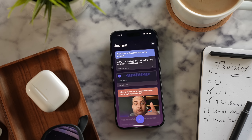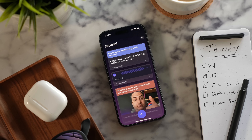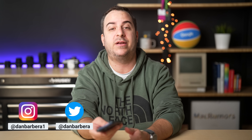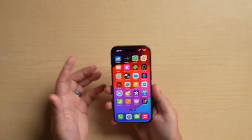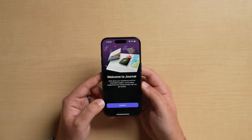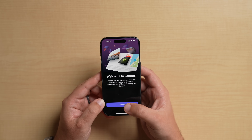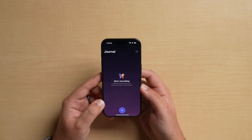iOS 17.2 officially brings us the new Journal app that Apple introduced back at WWDC. Let's go hands-on and check it out for the first time. I just put iOS 17.2 on this iPhone 15 Pro and I have no idea what to expect, so we're going to figure it out together. When you open it up, it says 'Welcome to Journal — write about your experiences and find meaningful insights. Let journaling suggestions and writing prompts help you get started.'